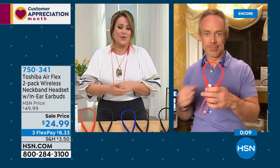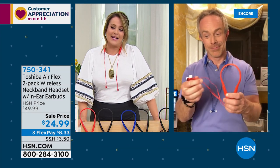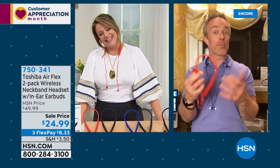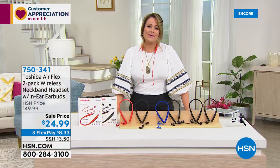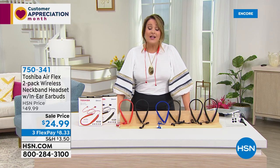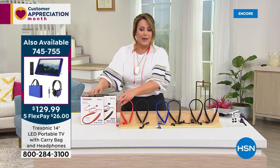Item 750-341 if you want them today. This is the only presentation of the day — your one chance to get them. At $8.33 a month with FlexPay, a lot of viewers are picking up more than one set today because they come individually boxed as great gifts. Quick recap of our Today's Special — the Treksonic 14-inch portable TV is on fire at $129.99, only $26 tonight, with free shipping.